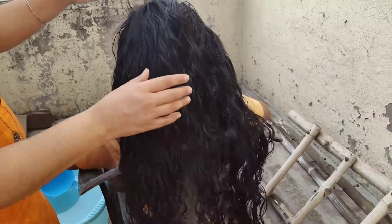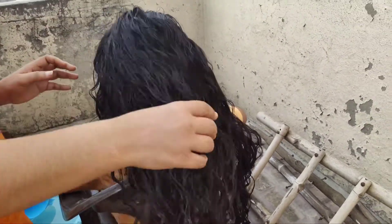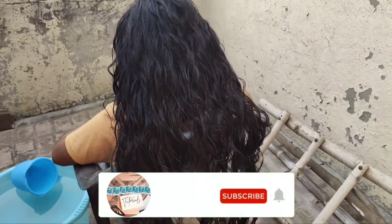We have been doing hair wash for one week. In one week, friends, we have done the hair wash because the hair is very long and healthy.